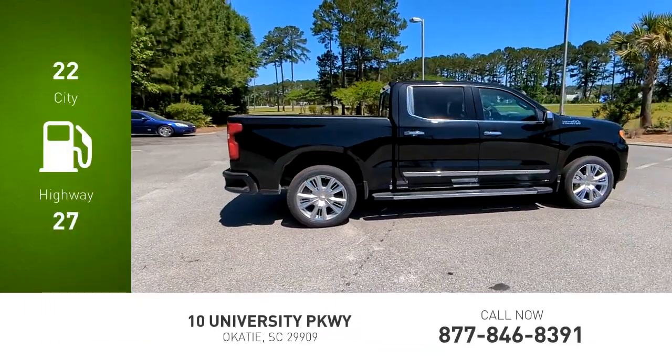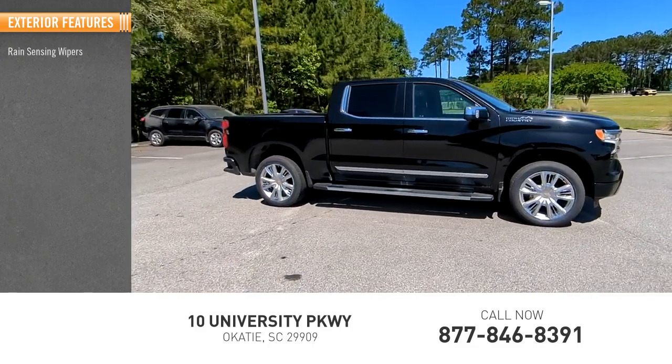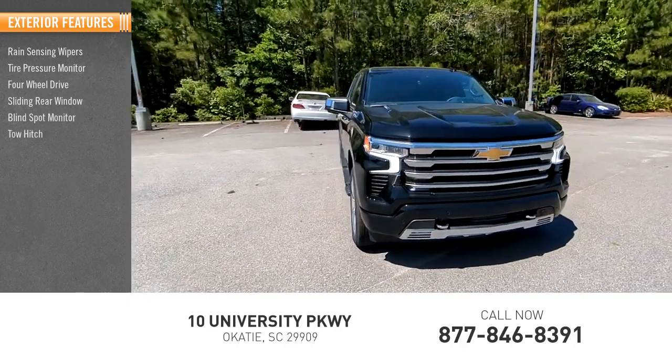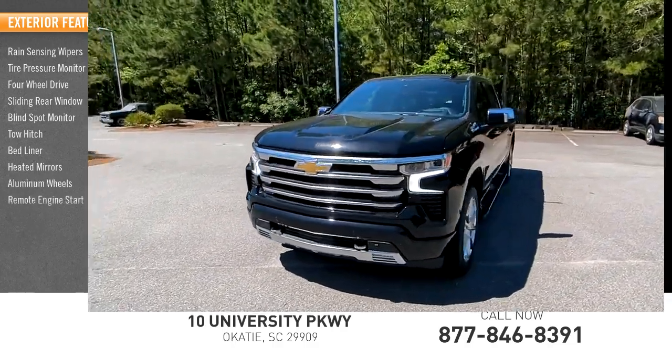Here are some of this vehicle's great options: rain sensing wipers, tire pressure monitor, four-wheel drive, sliding rear window, blind spot monitor, tow hitch, bed liner, heated mirrors, aluminum wheels, and remote engine start.